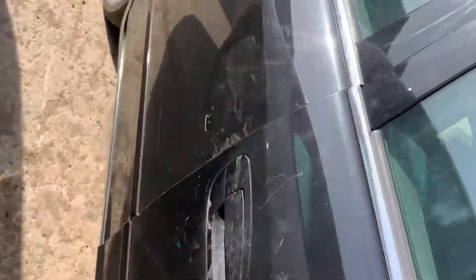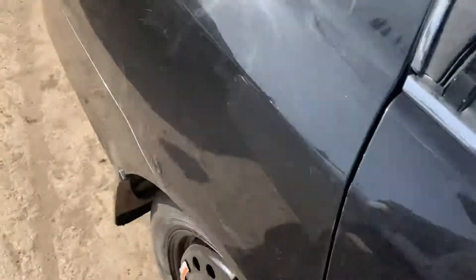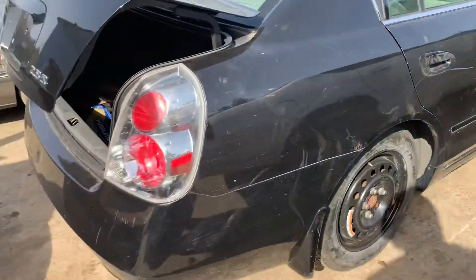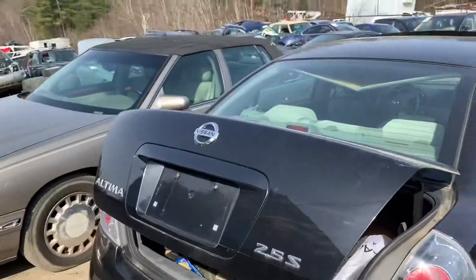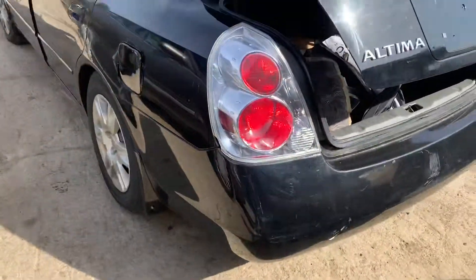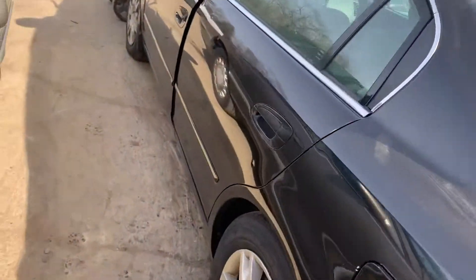Got a decent front door, decent rear door. Good taillight, deck lid's good. Red bump is rough. Taillight on this side is chipped on the edge. The front door's got a ding.